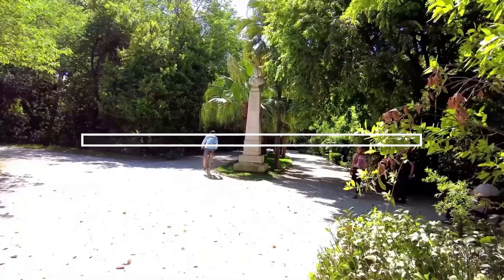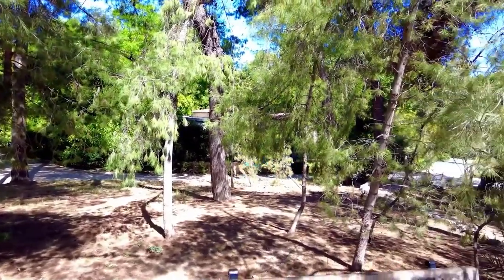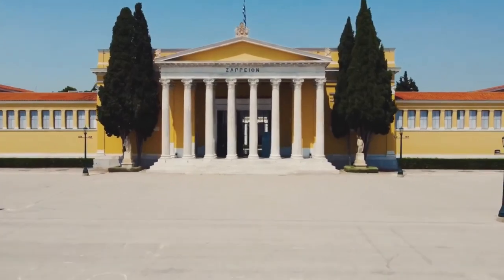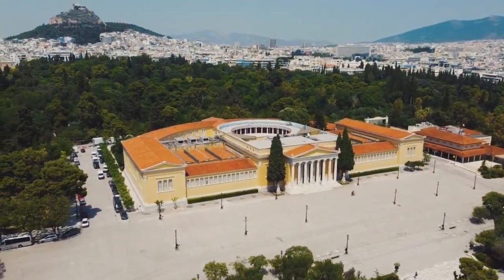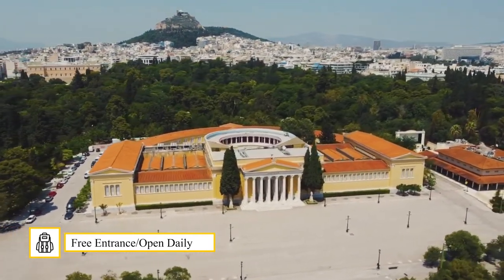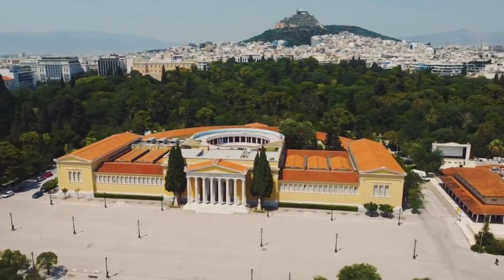The National Park and the Zappeion Park. If you want to enjoy a little greenery during your stay in Athens, you should definitely take a walk in the National Park and the Zappeion Park. The two are actually one and the same large park, making it the largest public park in Athens. This is the best place to relax and take a break away from the crowds. The park is located between the Panathenaic Stadium and Syntagma Square.